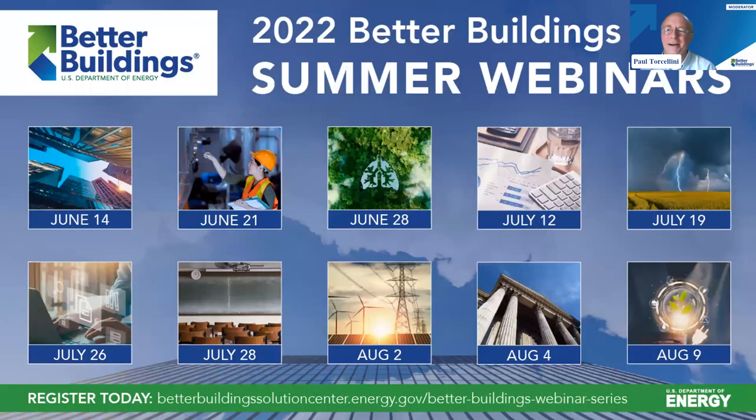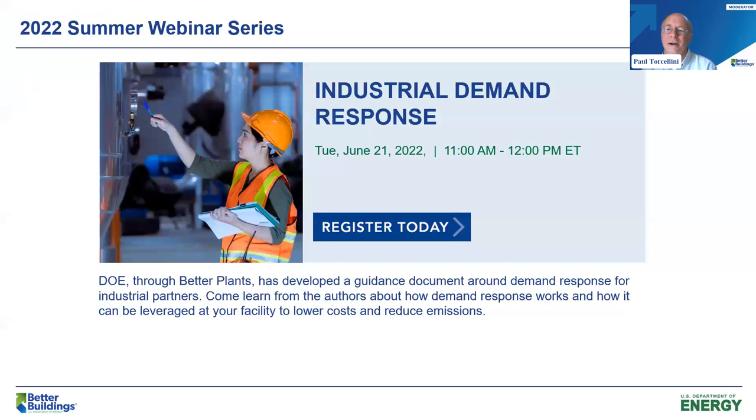I want to thank all of our speakers as we wrap this up. This is a part of the 2022 Better Buildings summer webinar series. We have a great line of presentations — the questions for this were great, very in-depth. I encourage you to join us for some of our other webinars. You can visit the Better Buildings Solution Center to learn more and to register. The next webinar is going to be on June 21st on industrial demand response — you can join and learn about the Better Plants program and guidance around demand response for industrial partners.